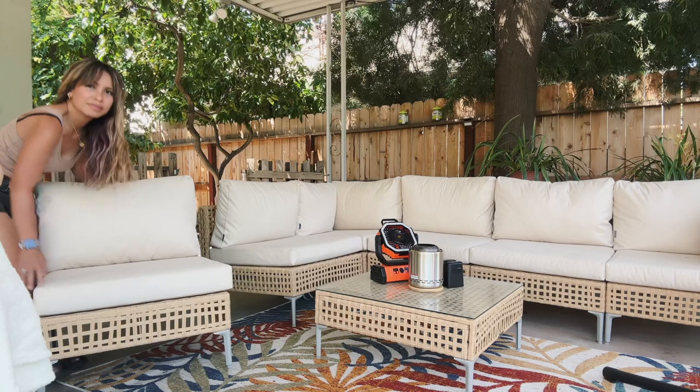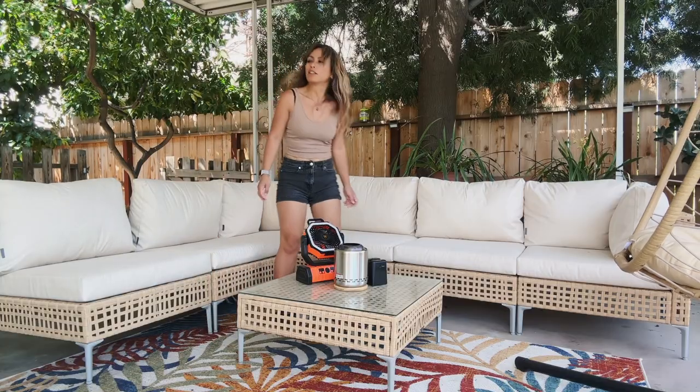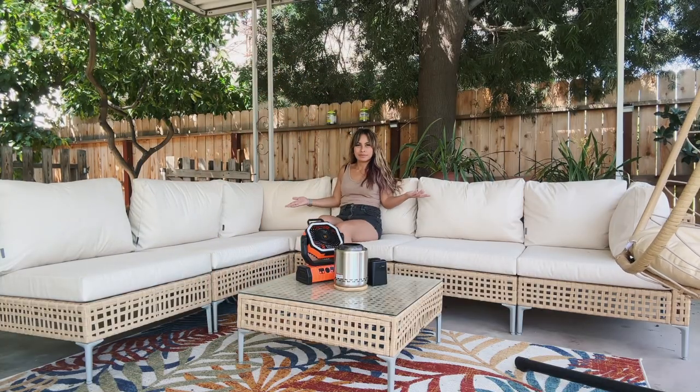I didn't put the attachment on my chair so I can easily separate them whenever I want. This is a very versatile patio set and it looks really good.